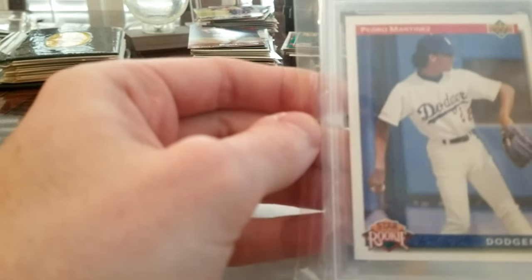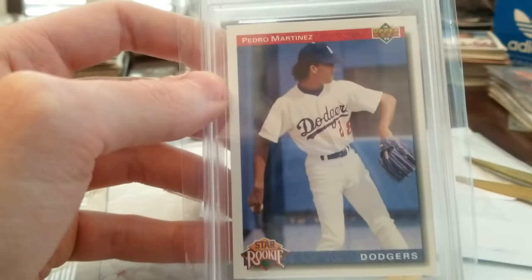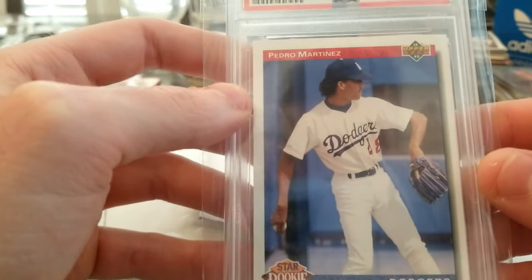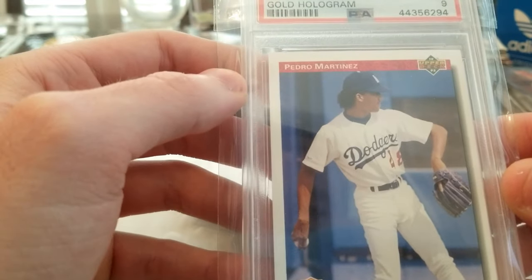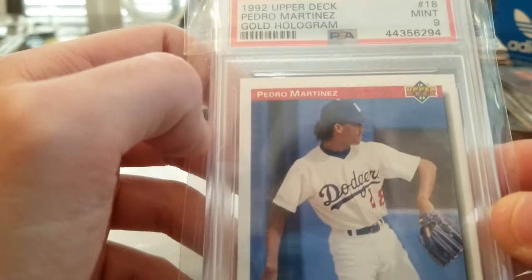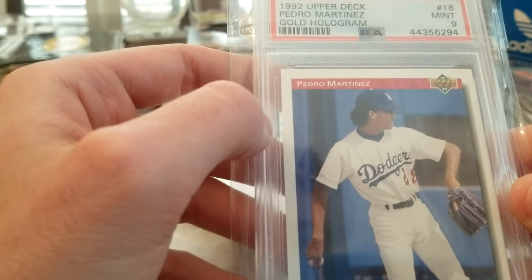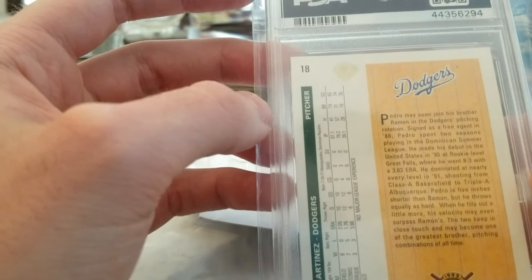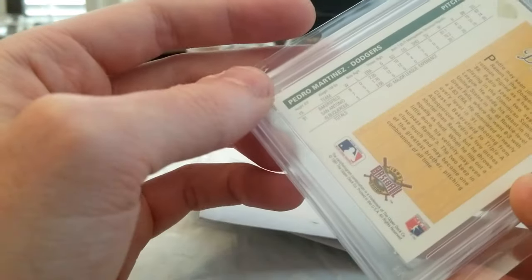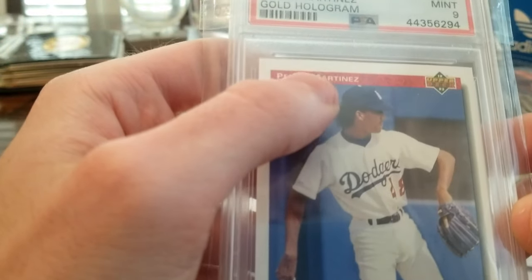PSA Mint 9 All-Star Rookie Pedro Martinez — this is a 1992 Upper Deck. This is one of the best players to invest in right now. Pedro Martinez, this is his rookie card on the Dodgers, the 1992 PSA Mint 9.